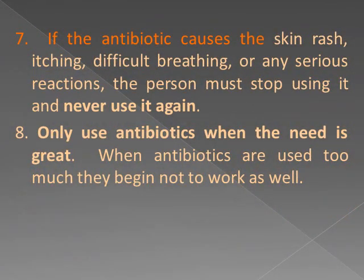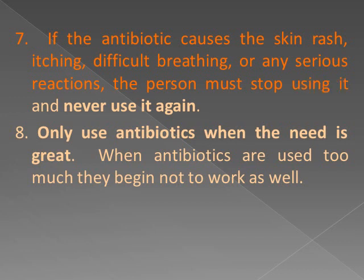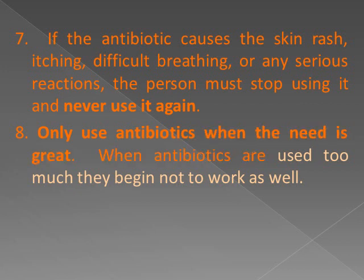7. If the antibiotic causes skin rash, itching, difficult breathing, or any serious reactions, the person must stop using it and never use it again. 8. Only use antibiotics when the need is great. When antibiotics are used too much, they begin not to work as well.